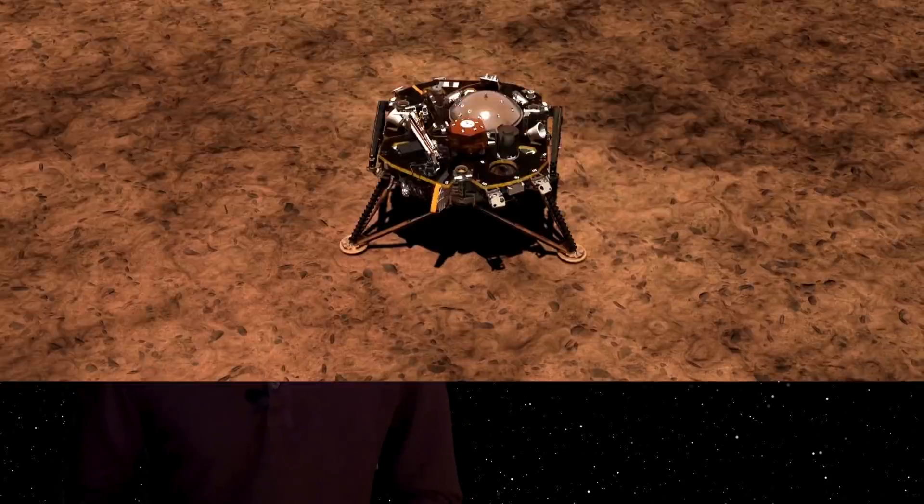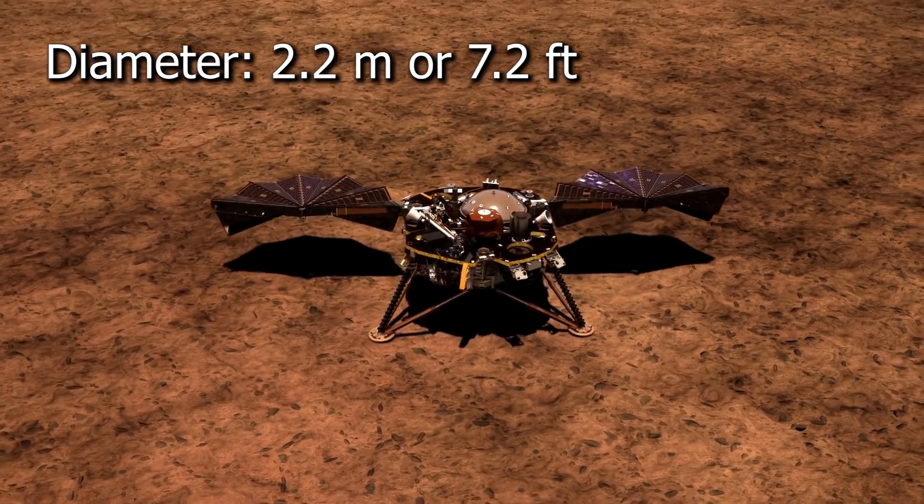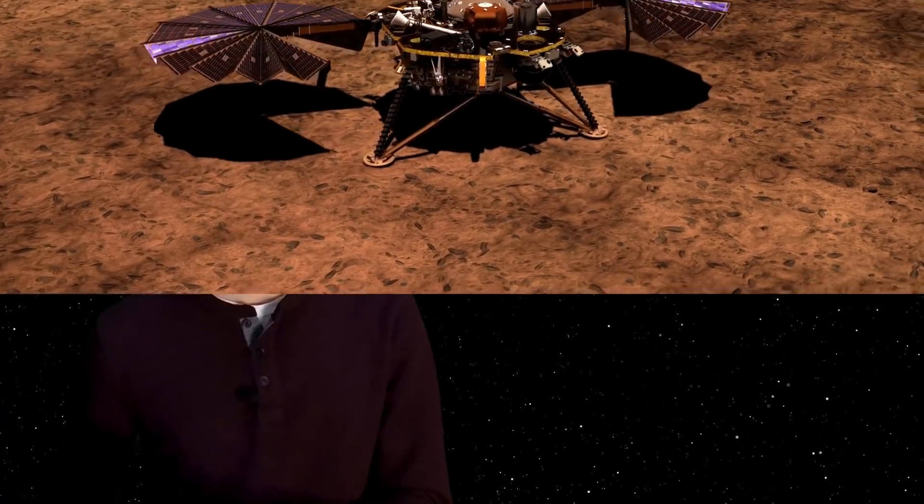About five hours after InSight successfully landed on Mars, NASA received confirmation that both of InSight's 2.2-meter solar panels were deployed successfully. This was really important because InSight is solely run off of solar power — if they weren't able to deploy, the mission would be dead within a few weeks. Fortunately, they both deployed and InSight is fine on the surface.